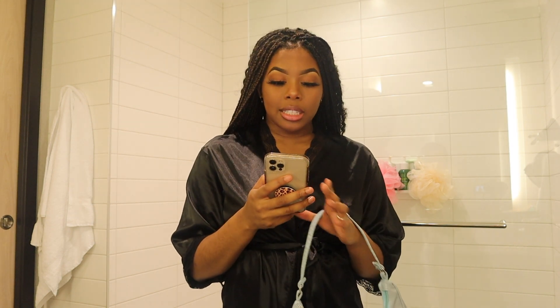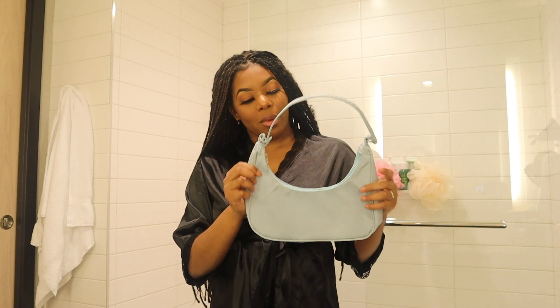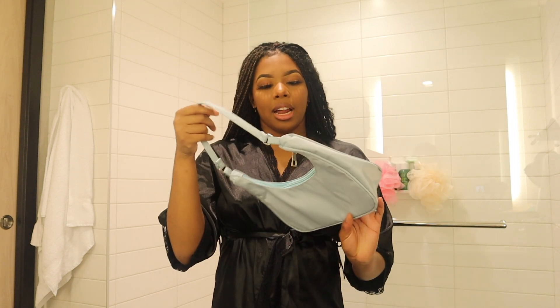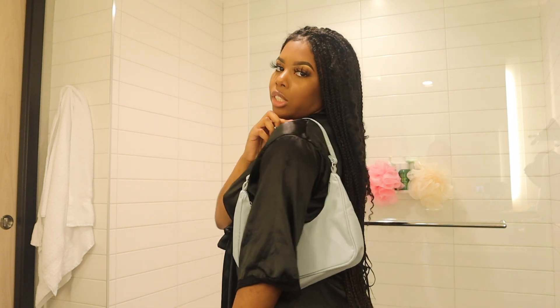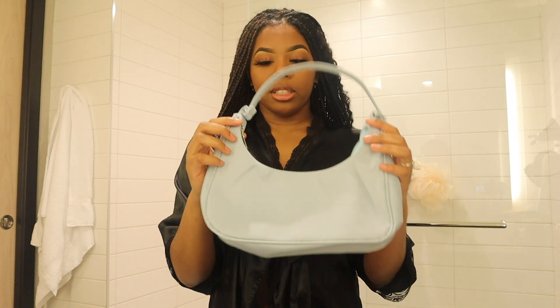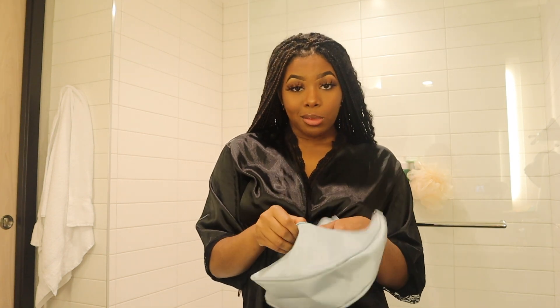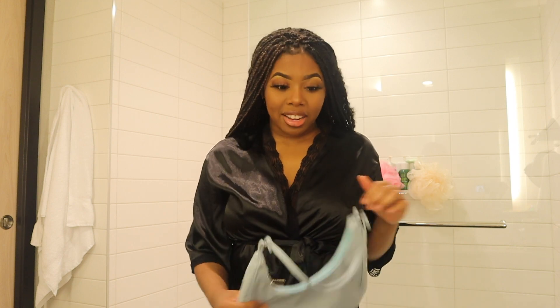The next bag I have is the minimalist zip-up baguette bag in light blue. I know y'all have probably seen this everywhere — they have these in almost every color possible, but I just love this color and I think it looks cute with some fits. She's cute, the size is perfect, and the zipper works fine.